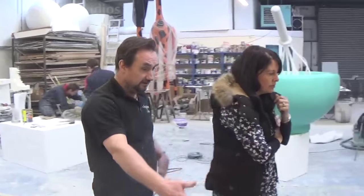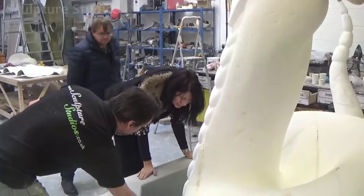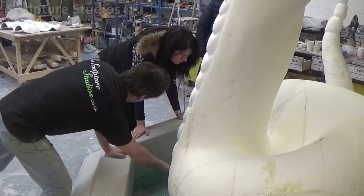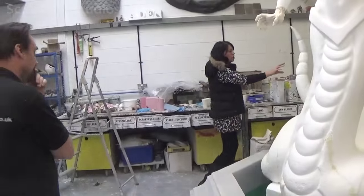Fiona is very much the visionary out of the two, using her creative ideas to get the project started and envisaging the final outcome. Jay's very much the more practically minded, dealing with everything from logistics and transport, to the construction, plumbing and electrical side of the project. He makes sure that everything happens, and the project itself is actually physically doable.